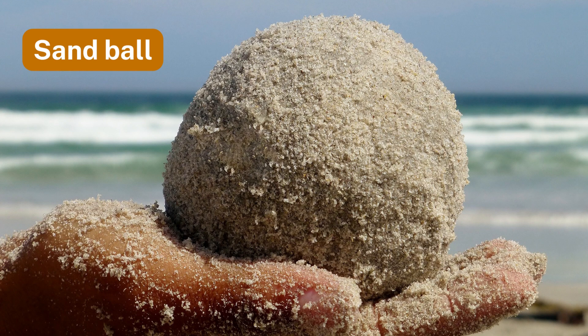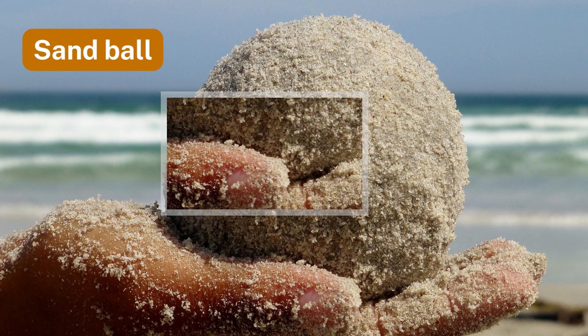Number nine: sandball. The force acting on a sandball placed on a hand is balanced, preventing it from falling.